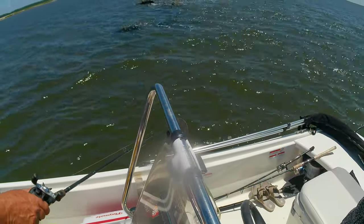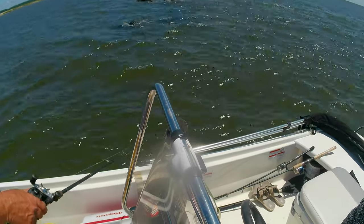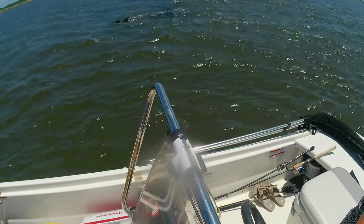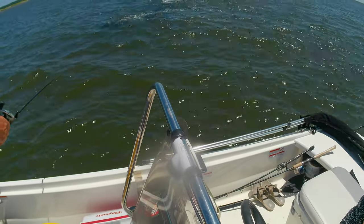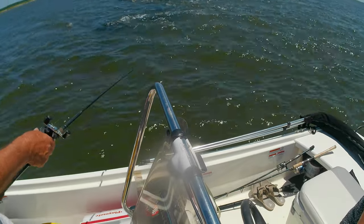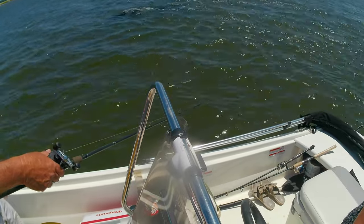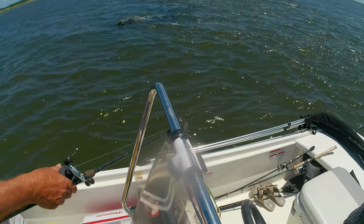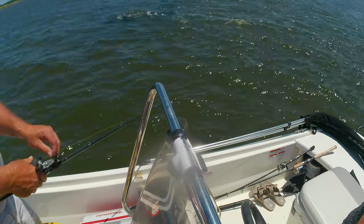Hey everybody, welcome back to the channel — Coops Outdoors. Today me and Miss Donna have come out here to Jekyll Jetties to see if we can snag us a sheephead. We got here a little bit too late, tide's already almost too high, and we had some issues at home. I had the boat hooked up ready to roll but my water shut off at the house — had to get that fixed, a couple trips to Home Depot — and we finally made it out here. We got here a little late but we're gonna try it anyway.